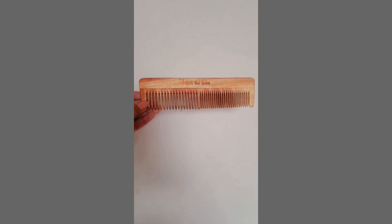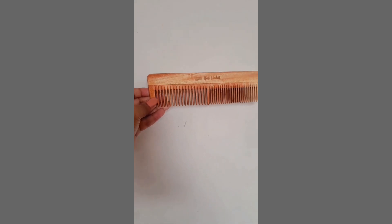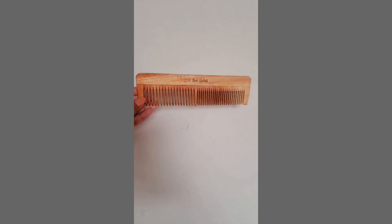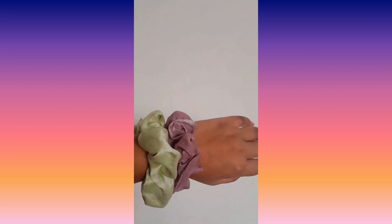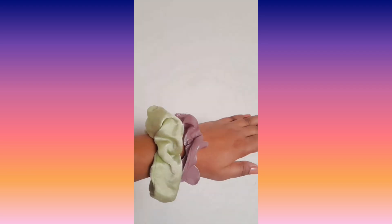The next thing is Neemcomb which makes my hair itchiness free — it's a really good product at very good quality. I got it from online. And the next thing is a scrunchie. It causes less hair breakage and it's comfortable yet fashionable, so you can use it.